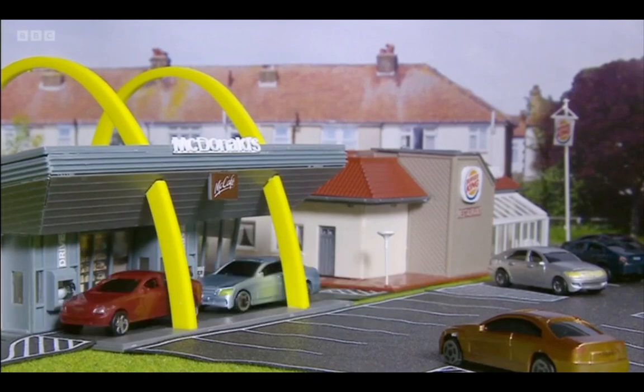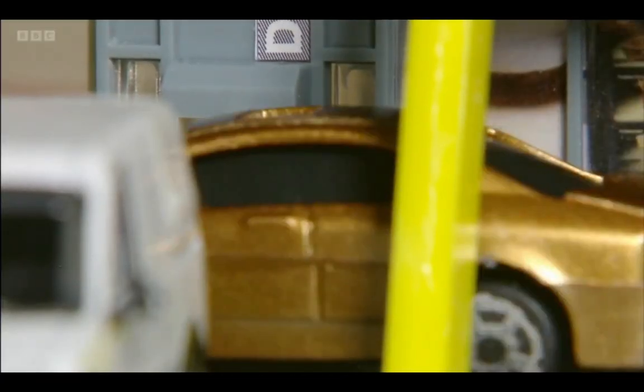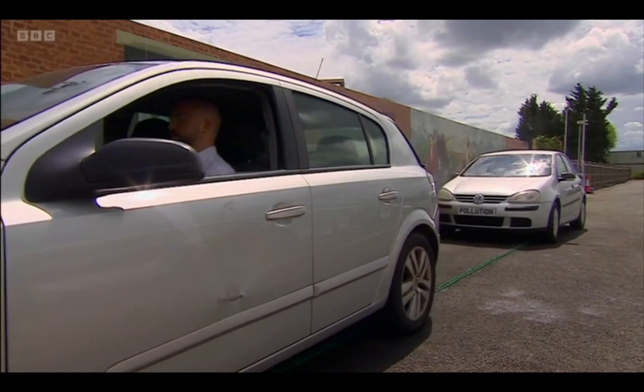Of course, electric cars are the ultimate solution to our emissions problem, but with the price of electricity what it is right now, these gas guzzlers might be around for a little bit longer. And if they are, this could just help keep those gases out of our lungs.